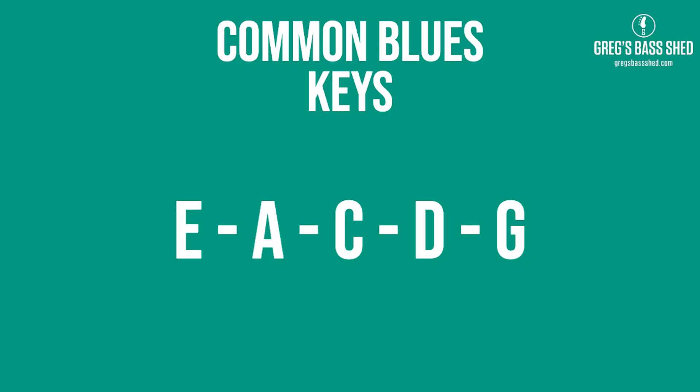There are blues keys that you'll come across a lot at blues jam nights. These are E, A, C, D and G. There are others but these are the popular ones, and E and A are the most popular because they're real guitar keys. So what I'm going to do now is show you the 12-bar blues progression in the key of A.